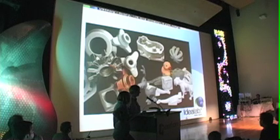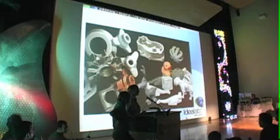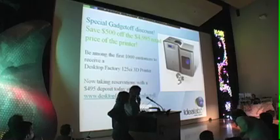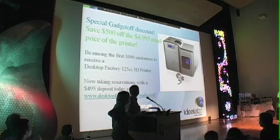Last year I showed you Desktop Factory's printer. It is now out there for pre-orders at desktopfactory.com. We're giving $500 off the $5,000 price to Gadgetoff folks. If you want to get it, go to desktopfactory.com/gadgetoff. It is in beta now, there are customers with it, and it'll ship in volumes in 2008.